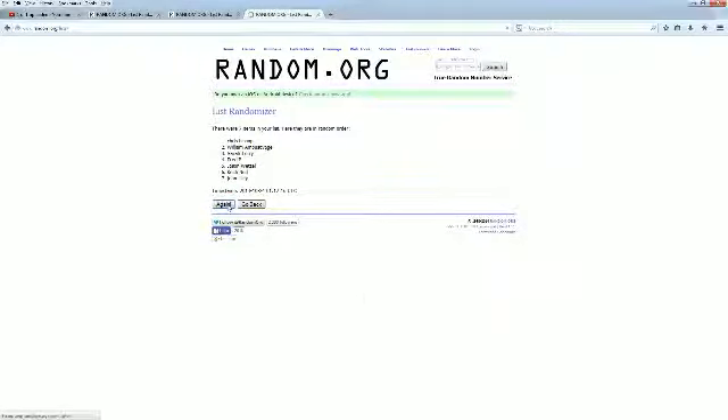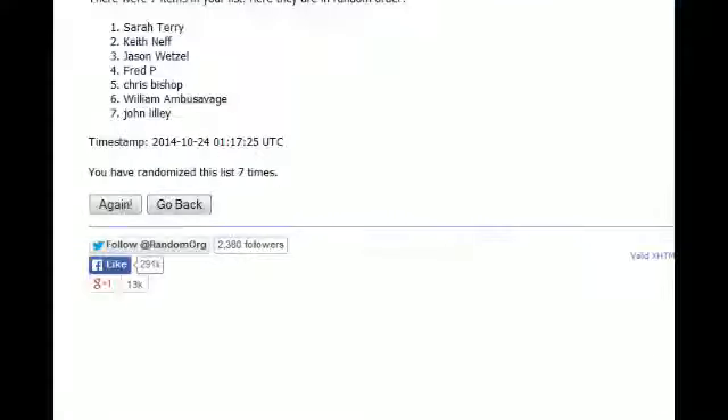There's a one, here comes number two, three — Razzle Dazzle — four, five, six, and seven. All right, here is the order: top two, bottom.